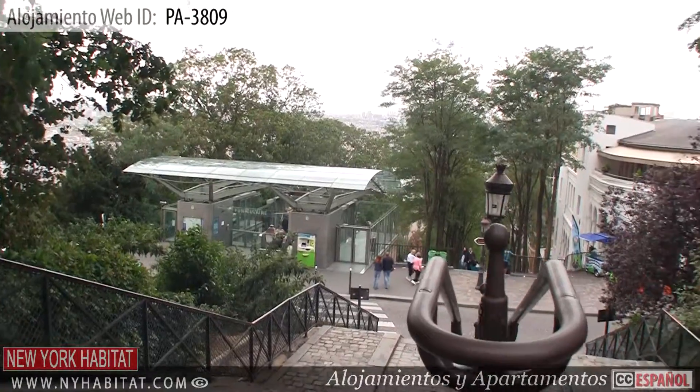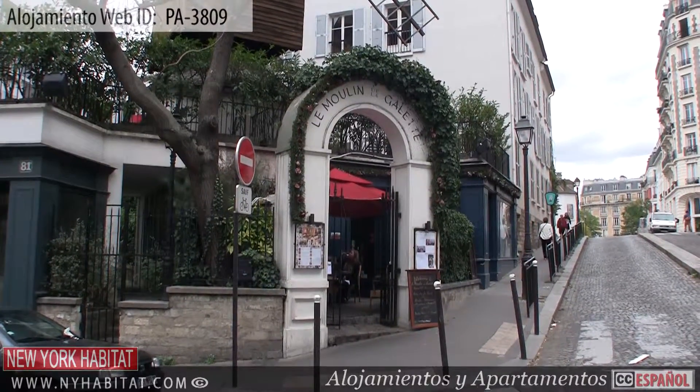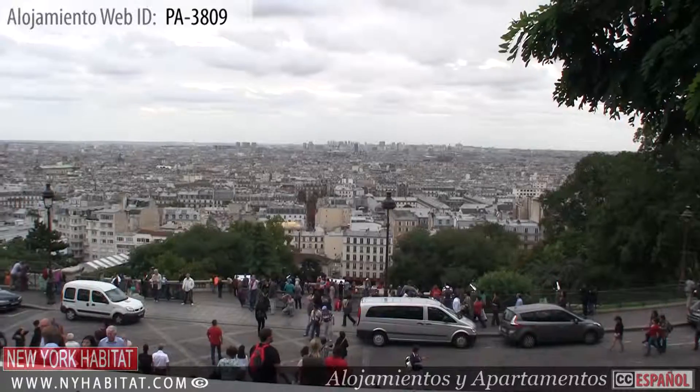Montmartre is known for its famous hill, Butte Montmartre. At 130 meters high, the Butte Montmartre offers some of the best views of Paris.